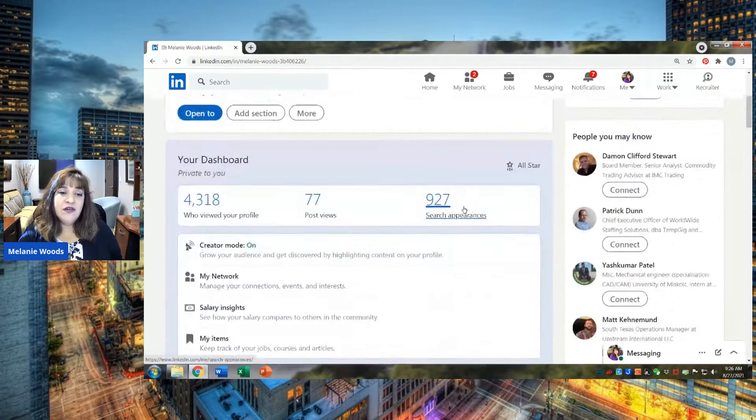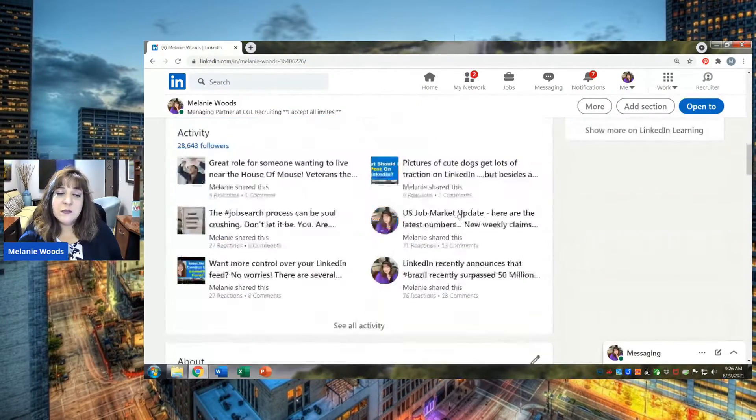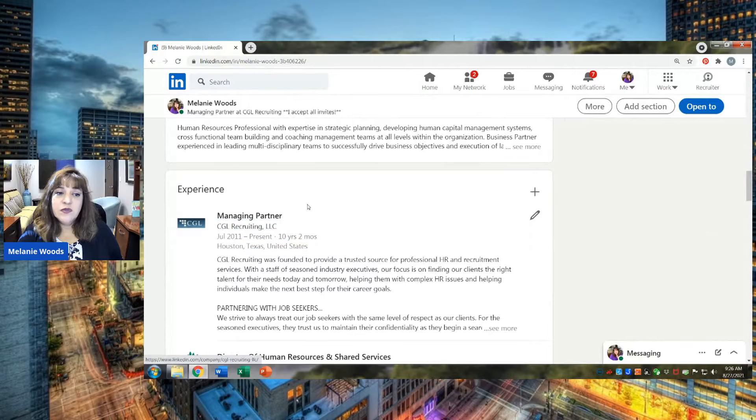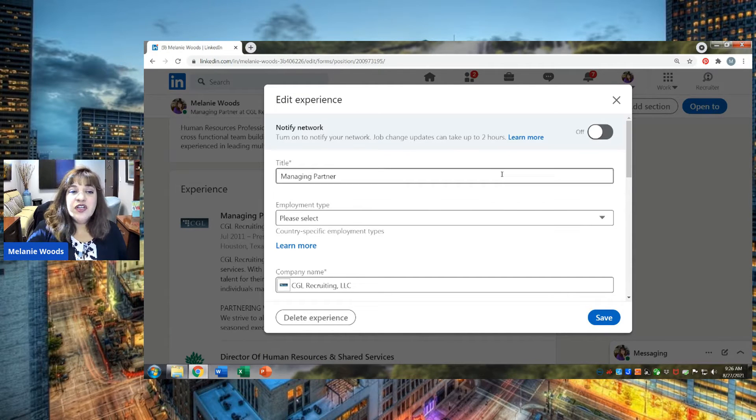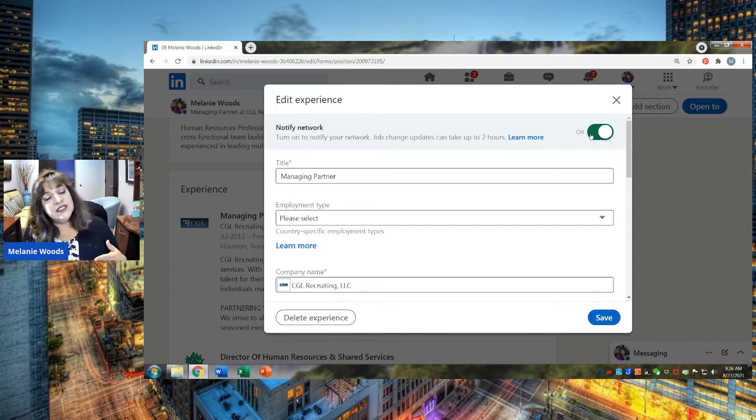Go all the way down on your profile to your Experience section — this is where you actually have your jobs listed. Go to the little pencil that's right there and click on it. At the very top of the screen, you're going to see this Notify Network box. This is what turns on and off that notification to your network. If you want your network to know that you've gotten a new job or a new skill, you want to turn this on.